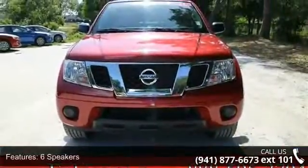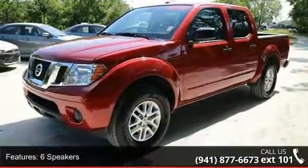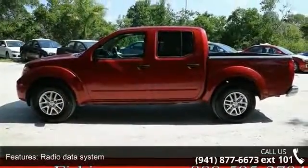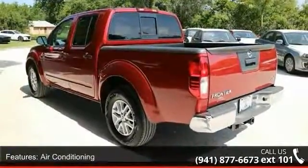Some of the top features included with this vehicle are 6 speakers, MP3 decoder, radio data system, air conditioning, power steering, power windows, remote keyless entry, steering wheel mounted audio controls, speed sensing steering, and traction control.